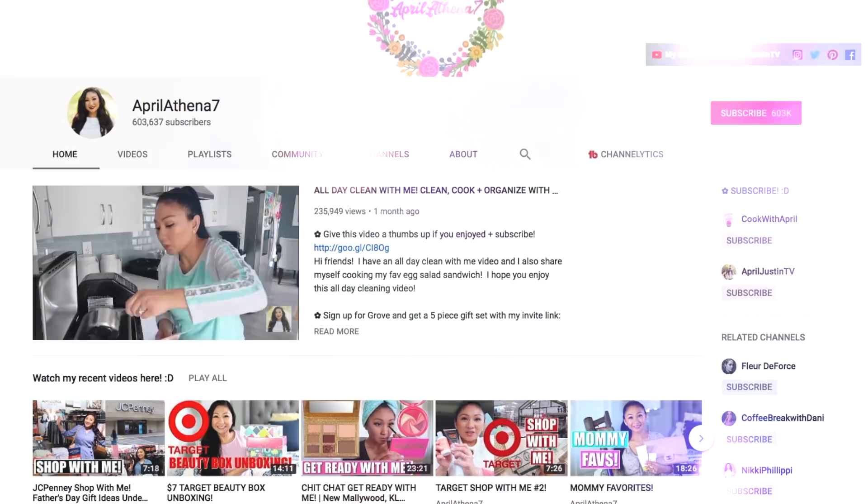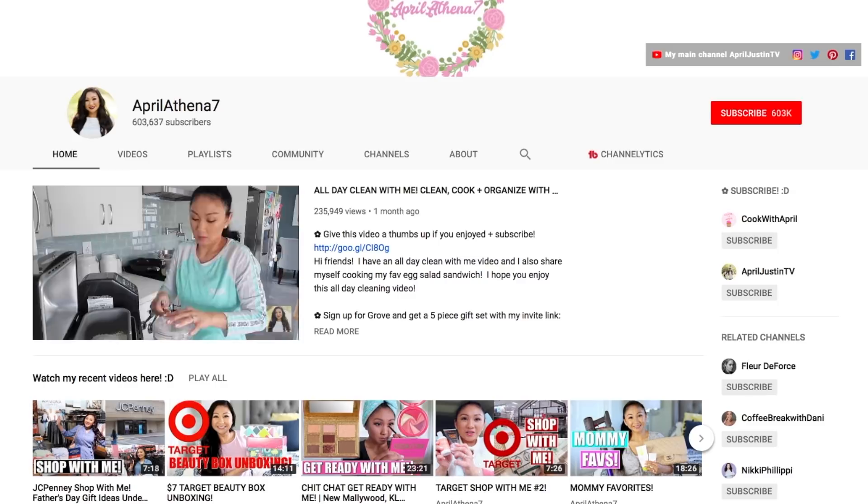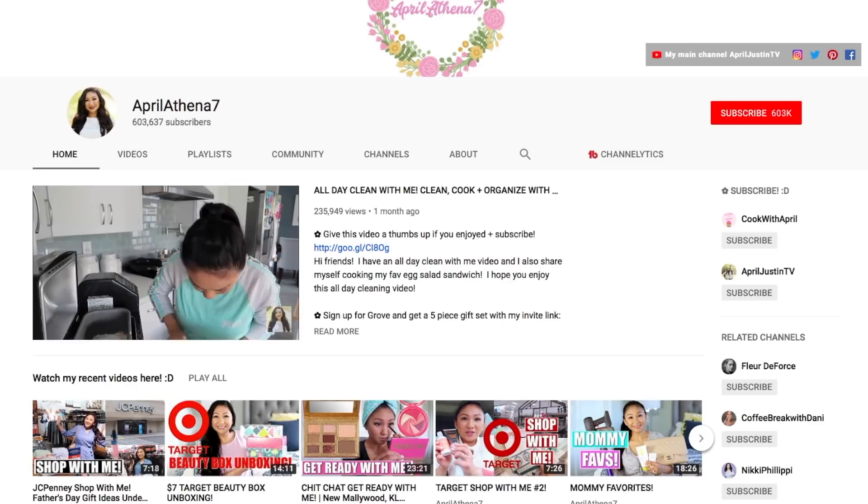I am obsessed with what I'm about to show you guys. But before I start, I wanted to also share that my best friend April has a beauty and lifestyle channel. Her channel is called AprilAthena7. And if you're not new to my channel, you guys know I've mentioned her before. She is also doing a haul today and I will link her video down below. Make sure you subscribe to her channel — y'all, she is gold. She has over 600,000 subscribers, so she is not new in the game.